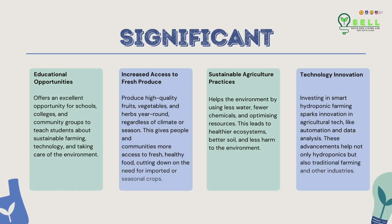There are four areas of significance for the smart hydroponic greenhouse. Firstly, it creates more educational opportunities for schools or colleges to teach students about sustainable farming technology and caring for the environment. Next, it increases access to fresh produce — we can produce high-quality fruits, vegetables, and herbs year-round, regardless of climate or season. Then, it helps with sustainable agriculture practices by using less water, fewer chemicals, and optimizing resources. Lastly, it helps drive technology innovation by investing in smart hydroponic farming, which sparks innovation in agricultural tech like automation and data analysis.